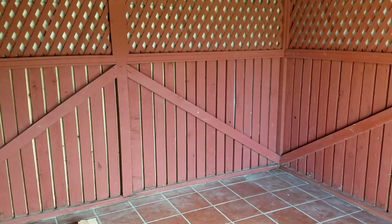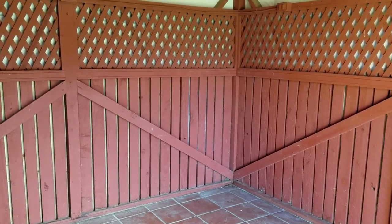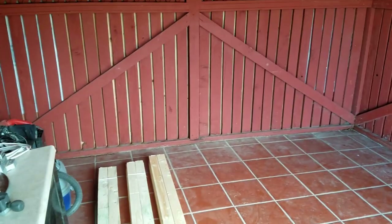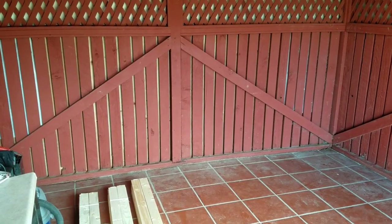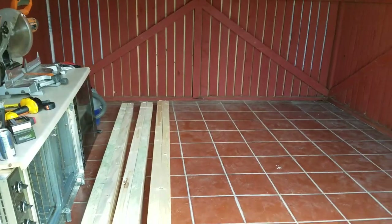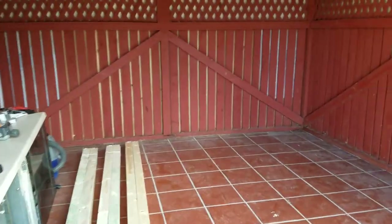I'm starting to lay the bench work now, and all the 1x3 lumber will go all the way around the outside. Right where I'm standing, coming in around this front door, there will be a little lift-up section so you can step in.